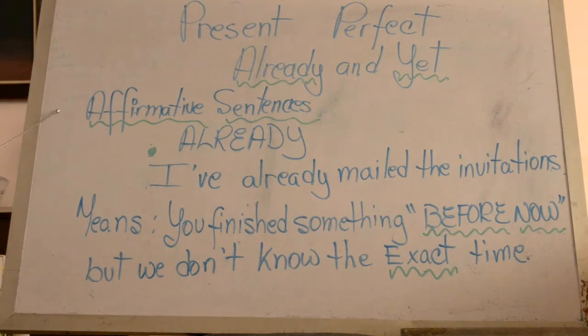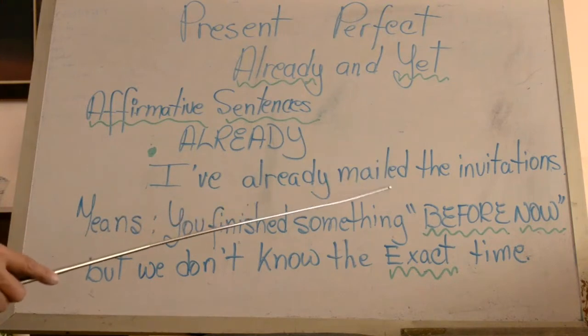Already works in affirmative sentences. As you remember, we have to use the third column of our verbs. The verbs can be irregular or regular verbs. As we can see in the example: I've already mailed the invitations. Already is between the auxiliary and the main verb.